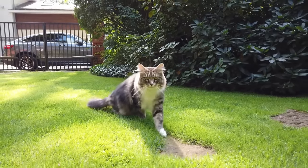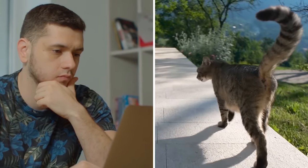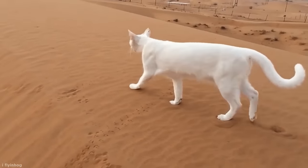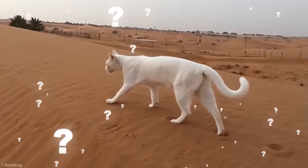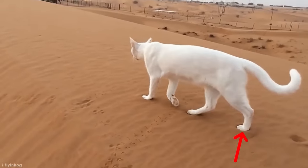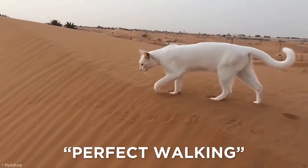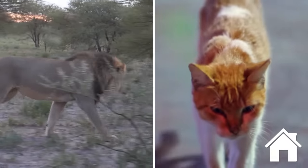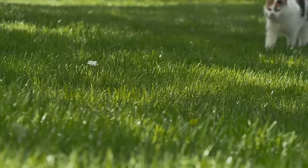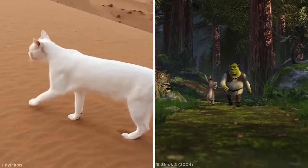We all know cats are graceful creatures, especially when compared with clumsy dogs, but have you ever paid special attention to the way they walk? Notice anything interesting? If you look closely, you'll see that a cat's hind paws fall perfectly in the same prints made by its front paws. This behavior is known as direct registering, also known as perfect walking, which is exhibited by all felines, including domestic cats. Direct registering doesn't just make them look like super suave models on the catwalk, but helps to minimize noise and visible tracks while also stabilizing their footing — that's what makes them so darn stealthy.